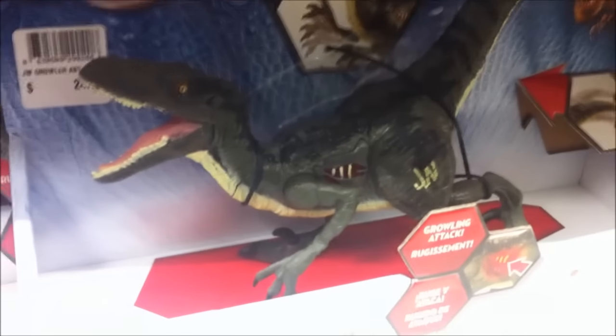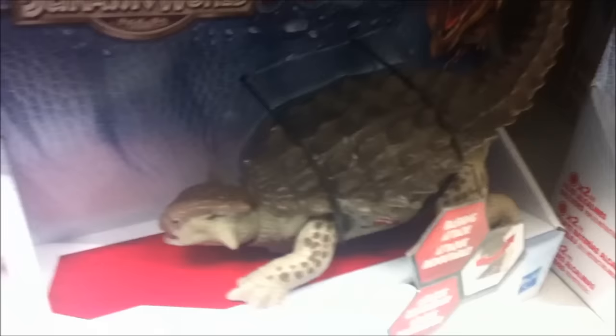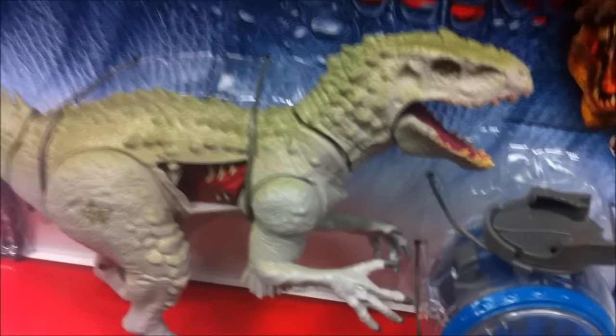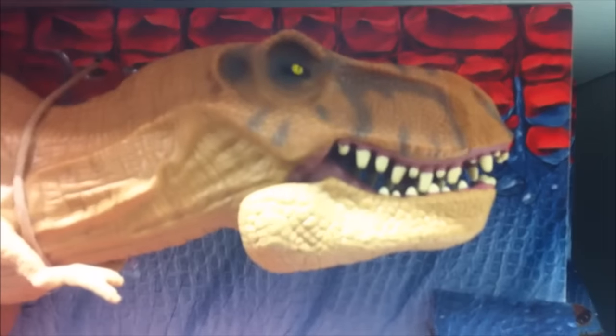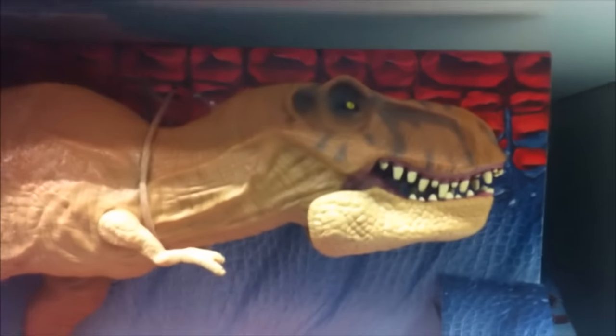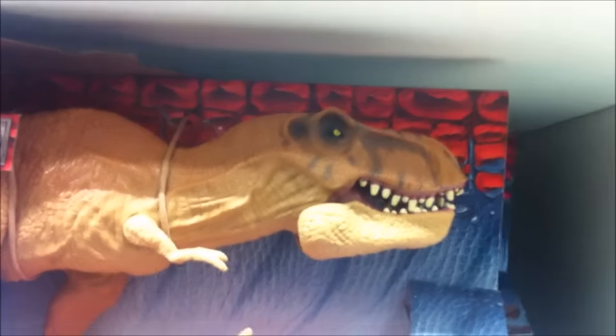Velociraptor — yeah, it's alright, not too bad. Ankylosaurus looks pretty cool, as does the Indominus Rex. However, I just can't get over how derpy this T-Rex looks — you can probably hear that roar — I mean yeah, I can't stand it.